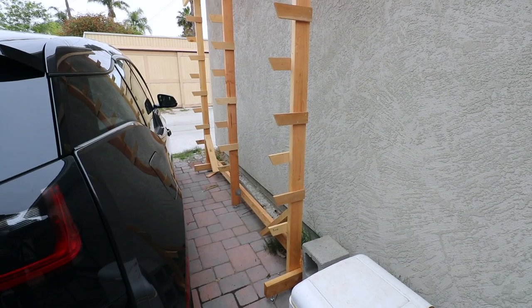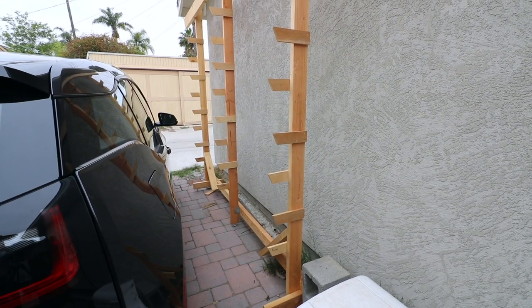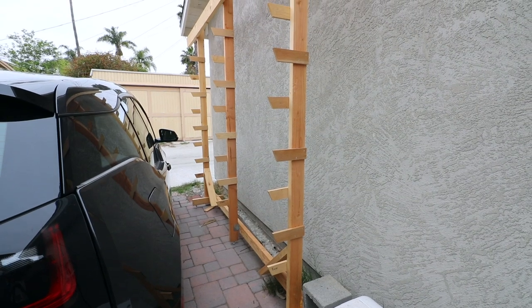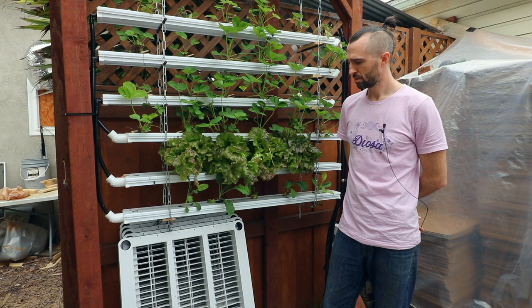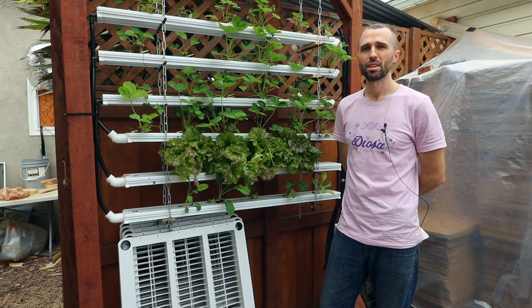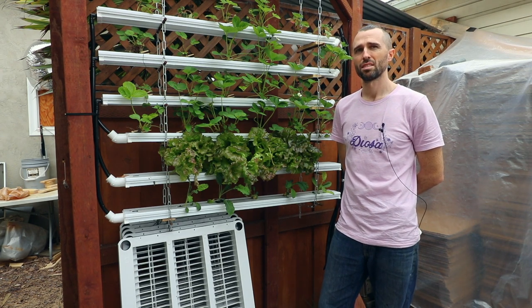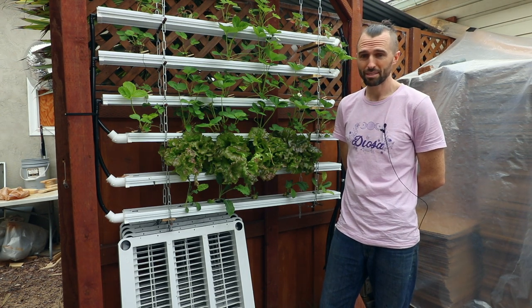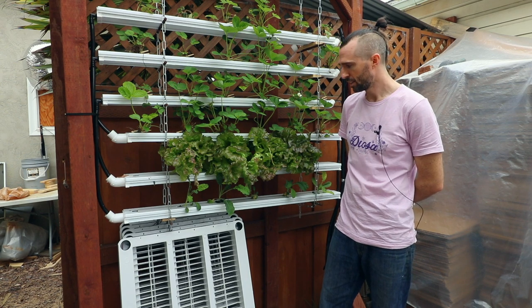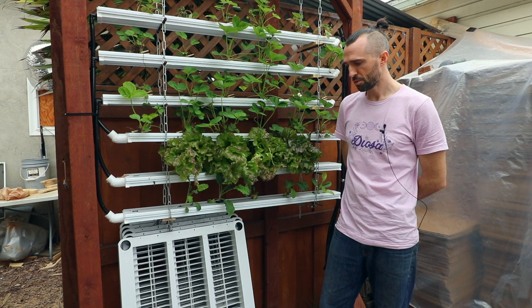One great thing about this design is it's totally customizable for an urban environment — you can make them all different shapes and sizes to fit different spaces. Here you have a smaller system squeezed in where you park your car. These channels have also been set up in a similar system on the roof — I live in a 600 square foot cottage in an urban setting.